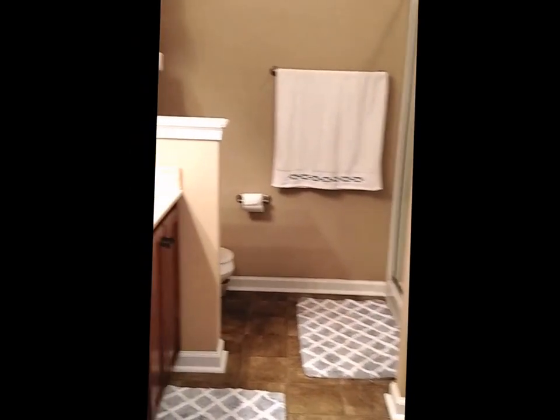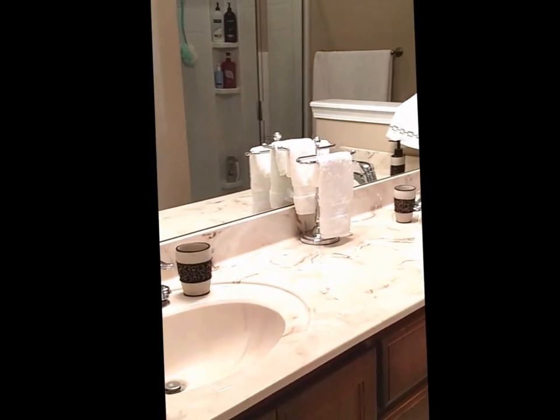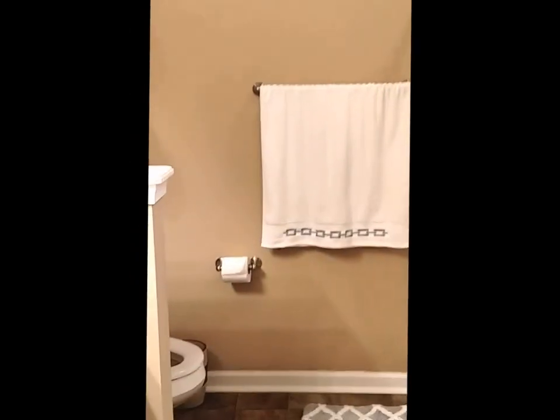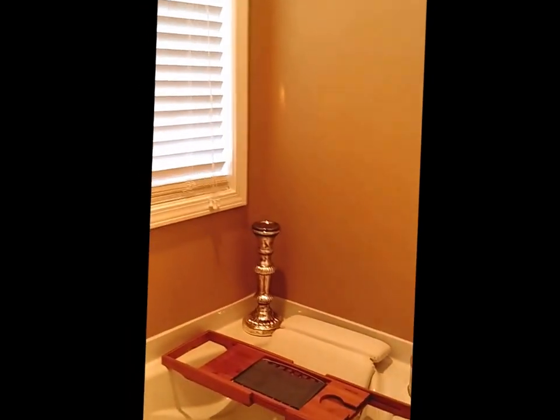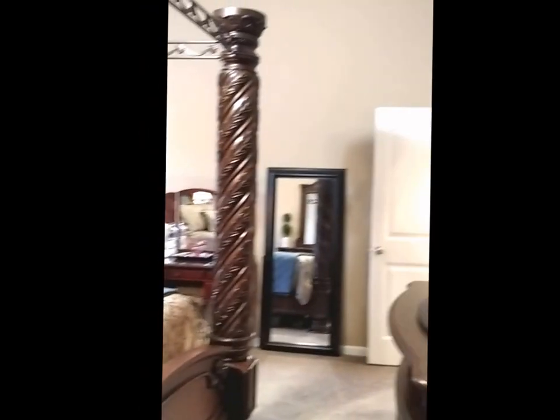Continuing through and to your left, you'll enter the master bathroom. Here you'll find double vanity sinks — his and hers — with marble countertops and plenty of cabinet space. Past the privacy divider, you'll find the toilet, and to your right is a stand-up shower with plenty of shelving. Right behind it is a nice jacuzzi tub, great for relaxing. Making our way back into the master bedroom, here's another look at how beautiful and large this space is.